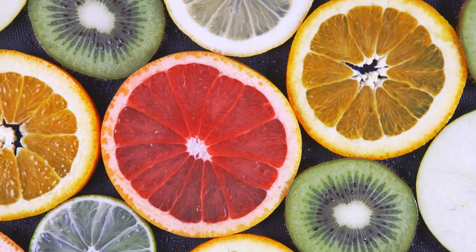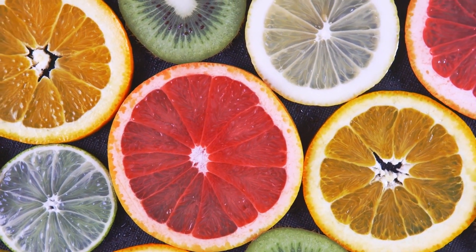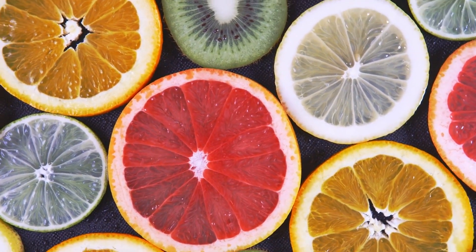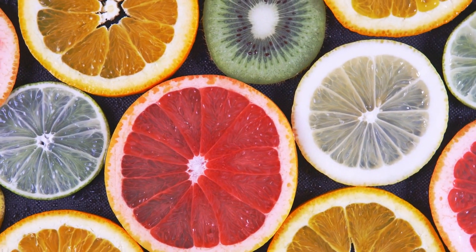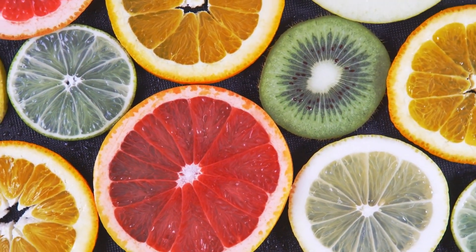Citrus fruits. Fruits like oranges and grapefruits contain citric acid, which can irritate the stomach lining and exacerbate ulcer symptoms. Though they are a good source of vitamin C, those with sensitive stomachs may want to avoid citrus fruits.